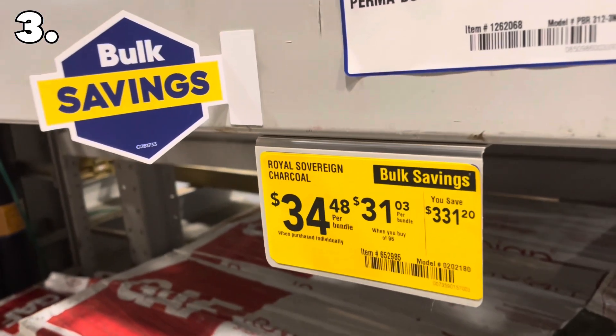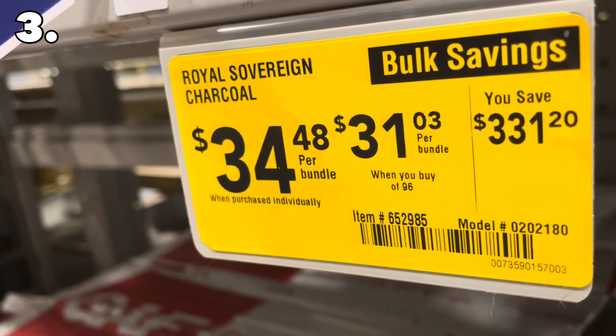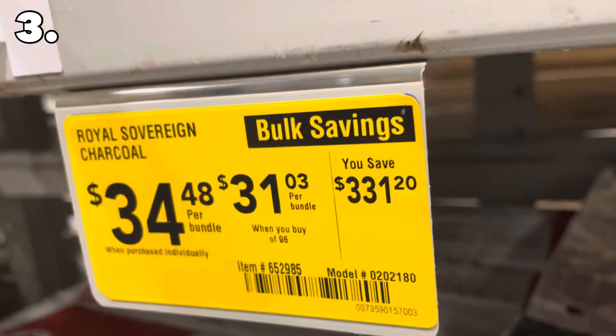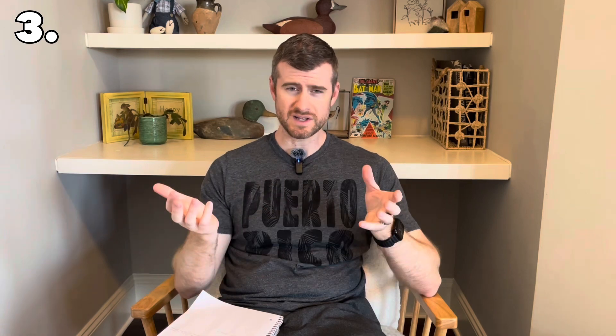Next up is number three: Lowe's bulk savings deals. A lot of times you'll be walking around the store and see bulk savings signs — you don't have to be a contractor to take advantage of these. For example, on roofing shingles, if you're buying a lot, you can save hundreds of dollars. You'll also see bulk savings on caulk, hardware, screws, nails, and things like that. If you're buying in bulk, you're going to save quite a bit.